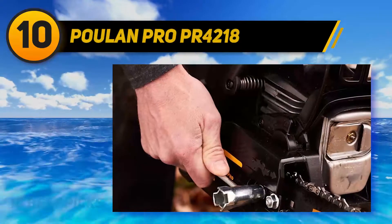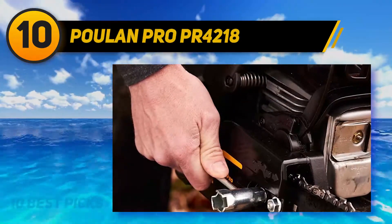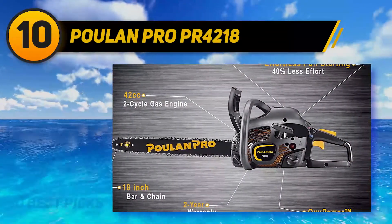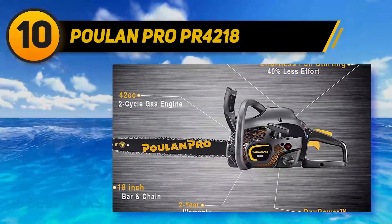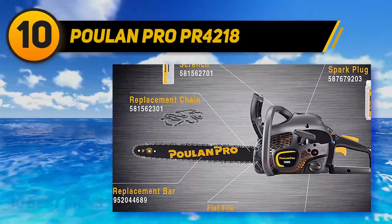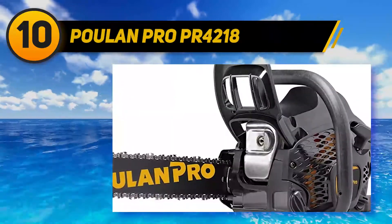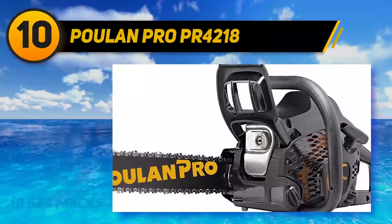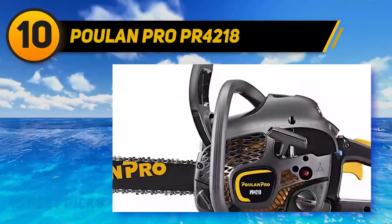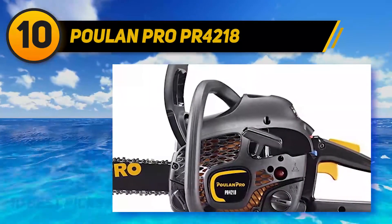Powlin Pro PR4218. The Powlin Pro PR4218 42cc 2-cycle 18-inch gas chainsaw comes equipped with something Powlin Pro calls ArxyPower technology, which apparently means better fuel efficiency with more power and up to 70% less emissions. You'll have to be the judge of that, but this is an excellent chainsaw. 42cc and an 18-inch bar means the PR4218 will get through several cords of wood or storm cleanup without breaking a sweat.